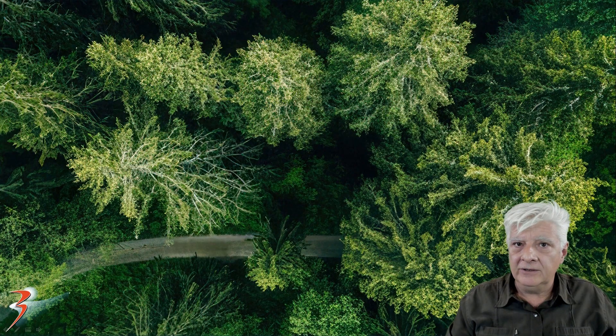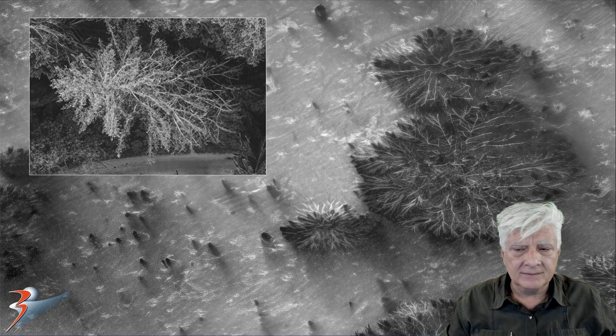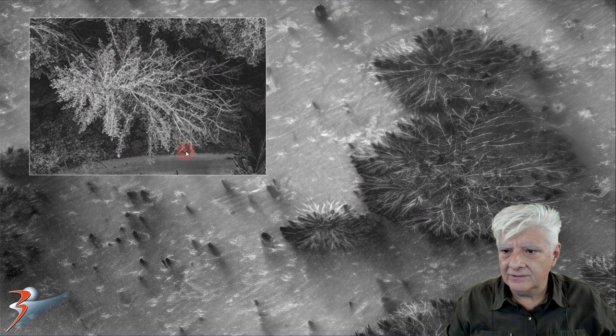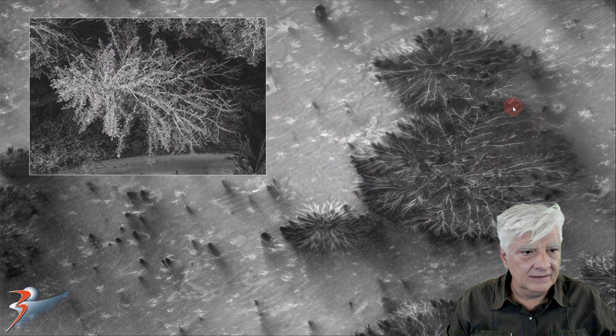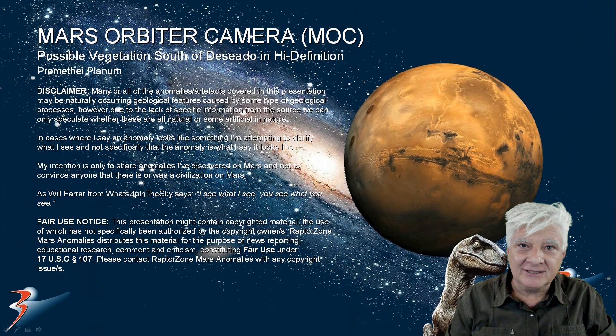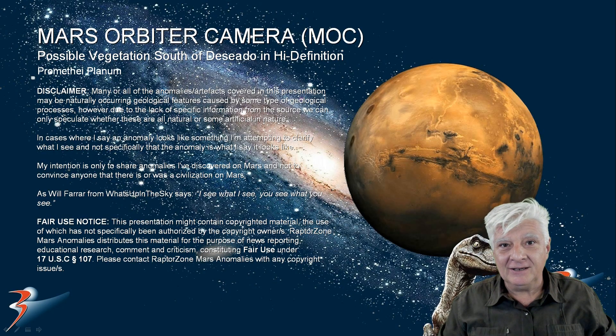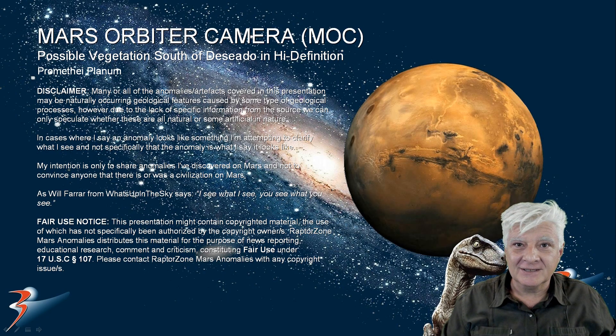Do you think we're looking at possible vegetation, some type of plant life on Mars? Especially when we compare trees that we find here on Earth — this is in Finland — with those on Mars. Thanks for your viewership and support, let's have a chat in the comments. I'd love to hear what you think of these anomalies. Take care everybody, I'll see you in the next one soon.